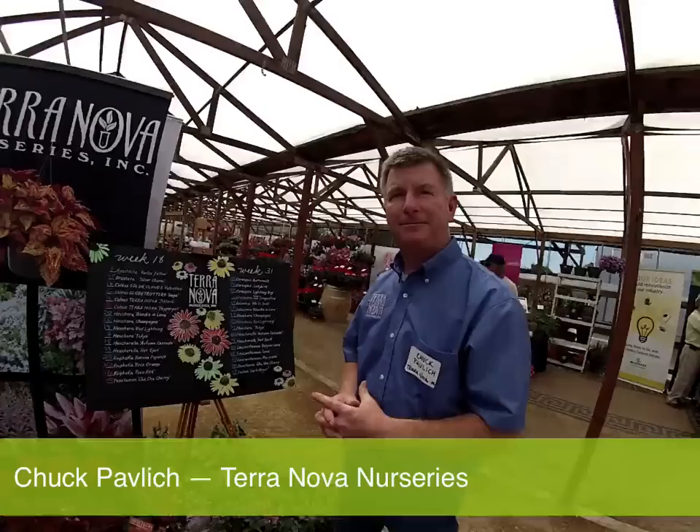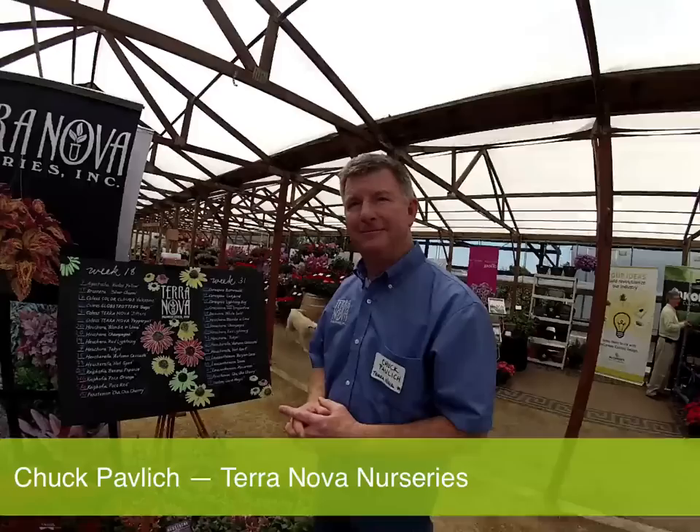Chuck, I want to thank you. Perennials are still growing at a faster rate than annuals, and as people become more familiar with perennials and the breeding improvements, I think it's going to continue. From ePlantSource, I'd like to compliment Terra Nova because we like to have information on our website — and if you go on our site and click on the pictures in the catalog for Terra Nova and click on Culture Notes, you'll see the culture sheets that you can just pull down, print, and everything else. So you are running a complete shop. Thank you very much.